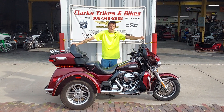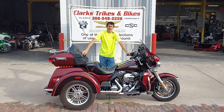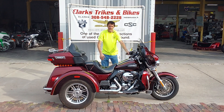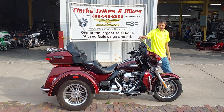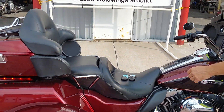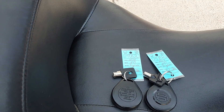Good morning everybody and welcome to Clark Strikes and Bikes. We've got Eric and Dan here this morning and we are showcasing a beautiful 2014 Harley-Davidson Tri-Glide. It is a 2014 model — bike number 1982 when you're calling in.